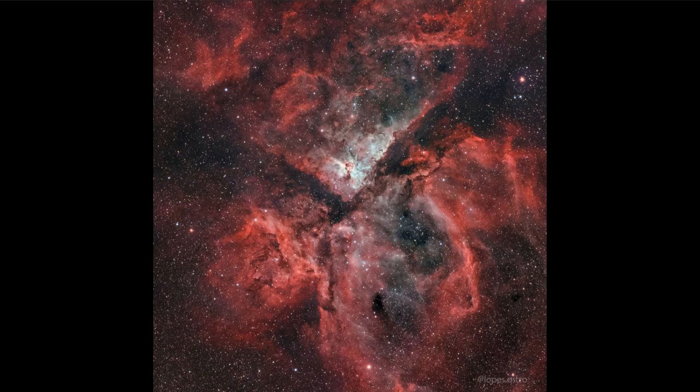Why? Because Eta Carinae is about seventy-five hundred light years away. What that means is that we see it not as it is right now, but as it was seventy-five hundred years ago. So if it exploded a thousand years ago, we'd still have sixty-five hundred years to wait for that light to reach us here on Earth.